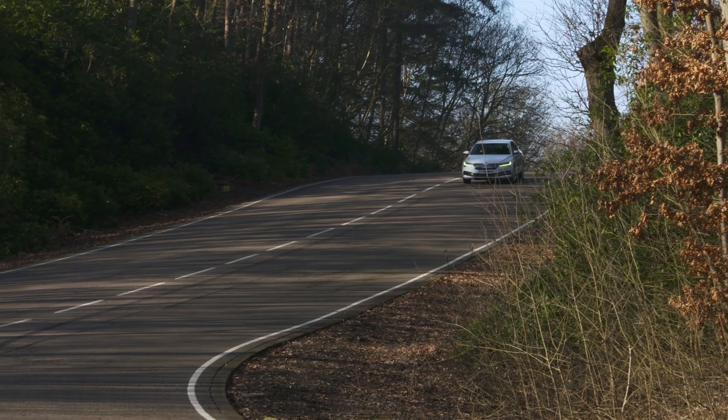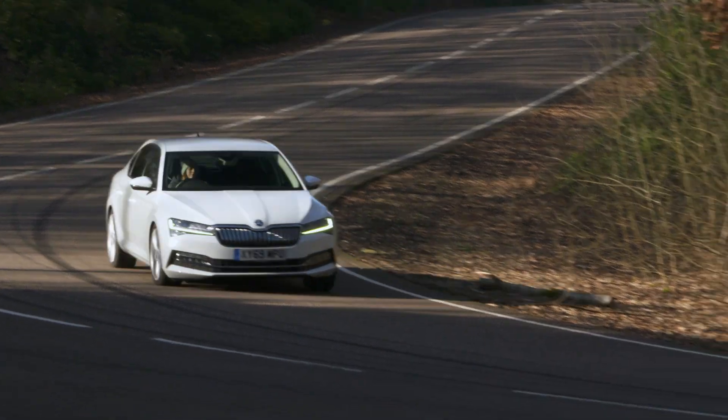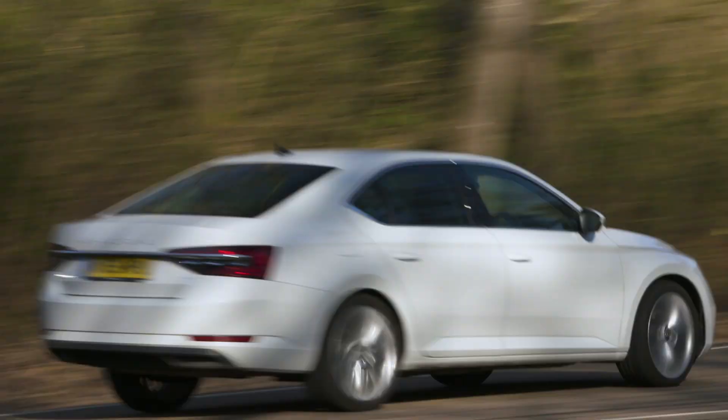So the Skoda Superb is What Car's 2022 best value executive car. That's because despite its price tag you still get ride comfort that's up there with the best, loads of interior space and a boot that's hard to match.